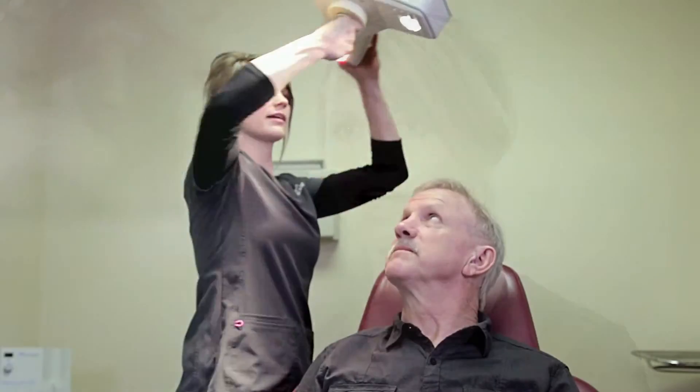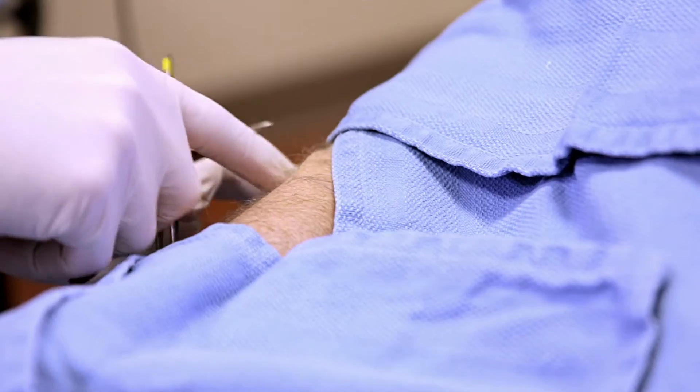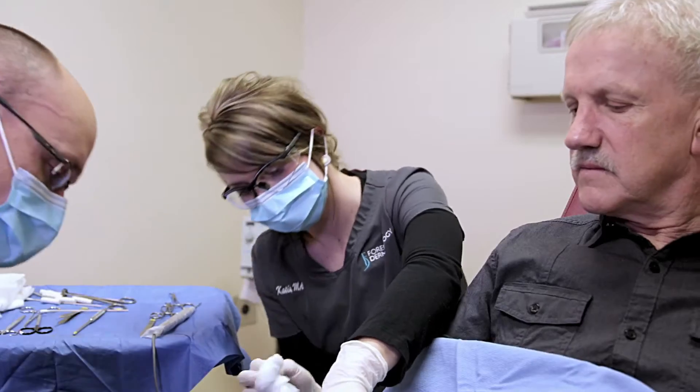What I enjoy about being a Mohs nurse is that I know that I'm helping the patient get rid of their skin cancer. Being a Mohs nurse, the day is very busy. You're on your toes, you're running around a lot. You've got to communicate, you've got to know what's going on, where you have to be, where the doctors and your other nurses are.